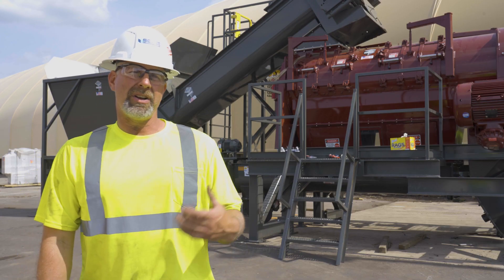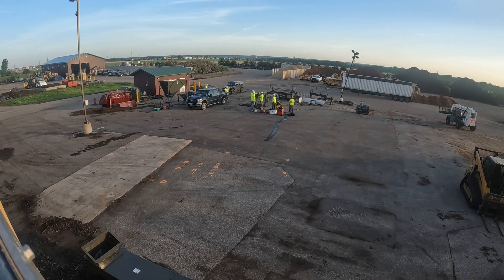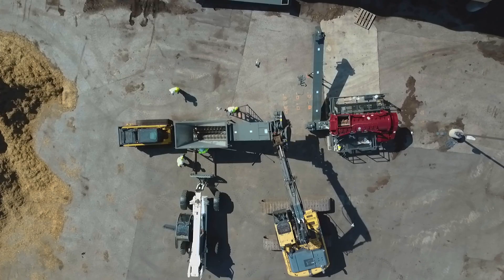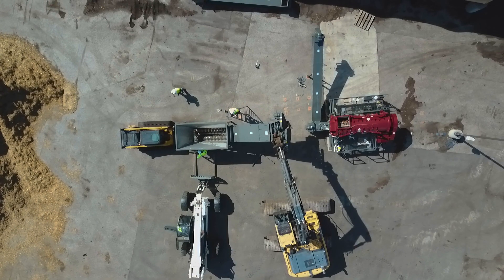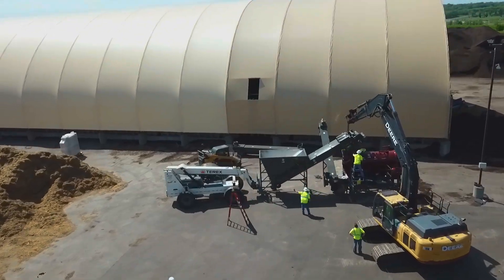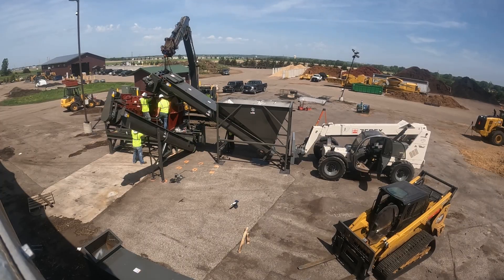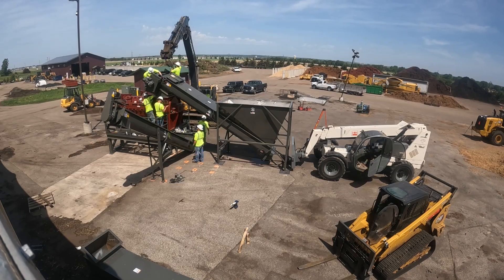We arrived on site this morning — myself and four other gentlemen — to install this system. We arrived at 6am, unloaded our tools, and went to installing the system, putting it together. We did the entire installation process today and were done by just after three o'clock. Tomorrow we'll finish anchoring the system down, but we physically assembled the entire system in that amount of time.